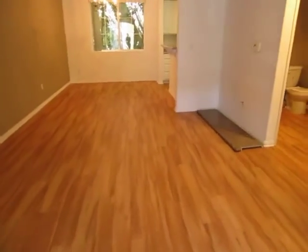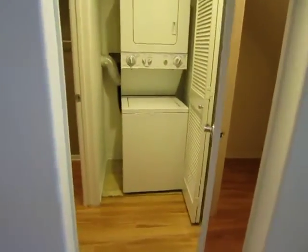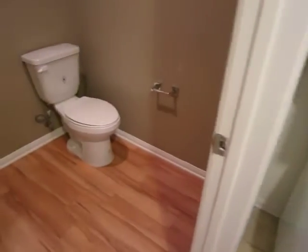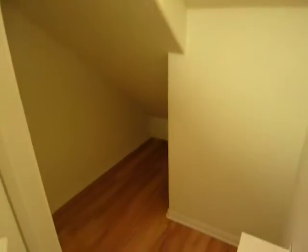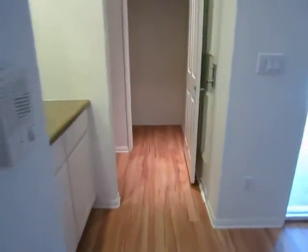This property features central air conditioning and heating, and a stackable washer and dryer. Making our way into the half bathroom, which is downstairs. It has plenty of storage space with two storage closets on the first level — here's the first storage closet, and the second storage closet is near the entry.